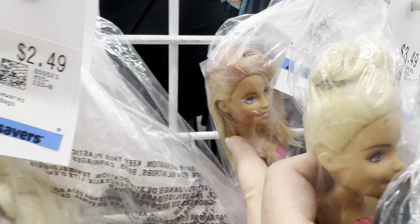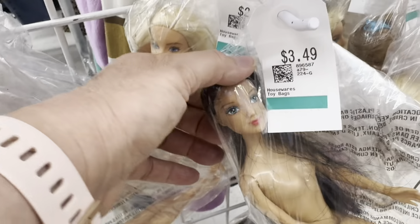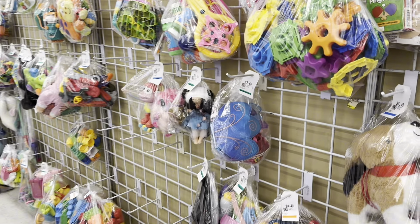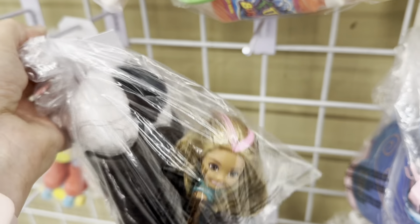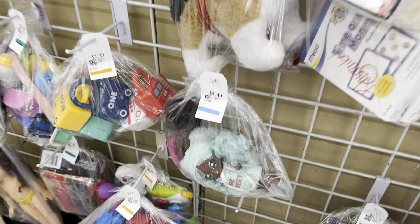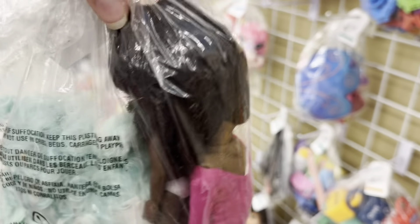Do you guys see any dolls here that you would have grabbed? This is like a doll lover's paradise! Oh, look who I found — I think this girl is definitely going to be coming home with me, and she's one of the dolls that had a bonus extra dolly in her bag. And would you look at that — I just found another Na Na Na Surprise doll!